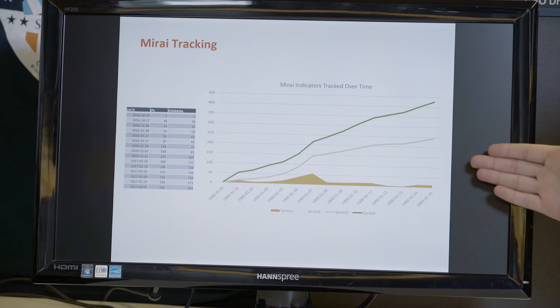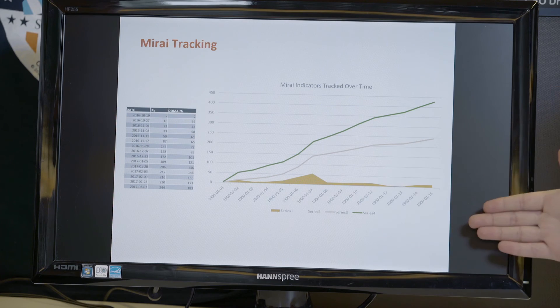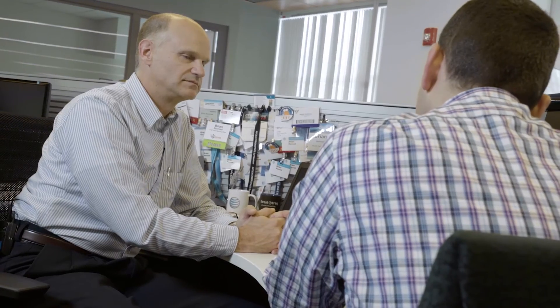Takedown efforts are going to be a little difficult because these operators' mode of operation is to constantly change — they're not staying static and waiting to get taken down. Part of what shuts them down may be hosting providers realizing something is amiss and removing the infrastructure inadvertently.